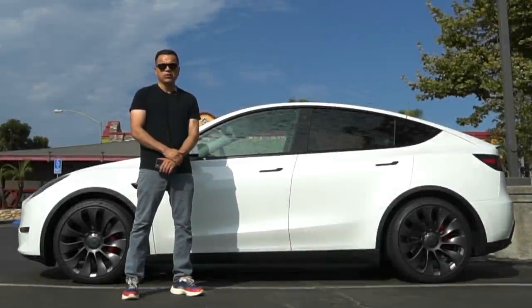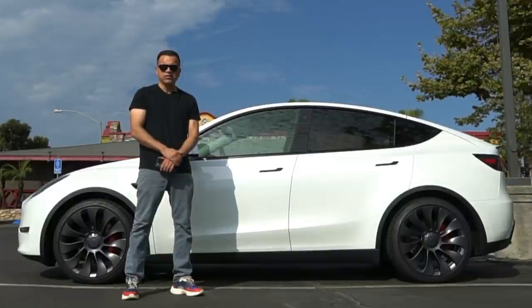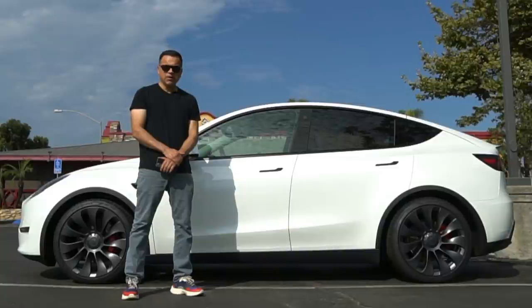Hey guys, behind me is our 2021 Tesla Model Y Performance. It's been 5 months and 5,000 miles since we bought it, and today I want to bring you an update on our ownership experience. Is the Tesla Model Y worth your money? Today I'm going to try to answer that question.